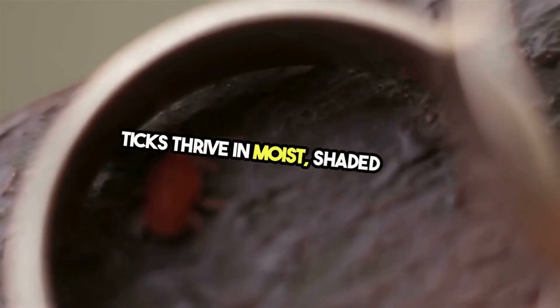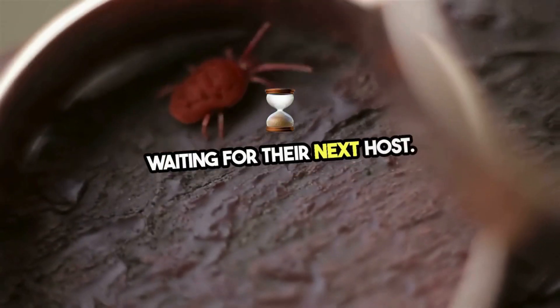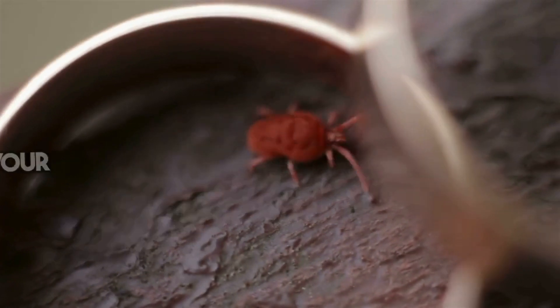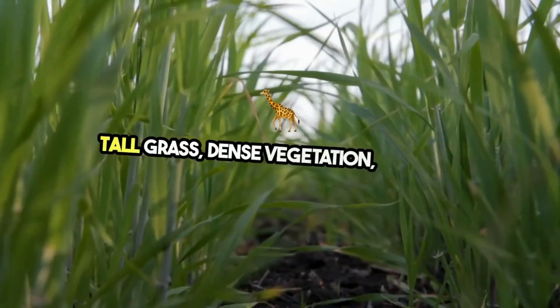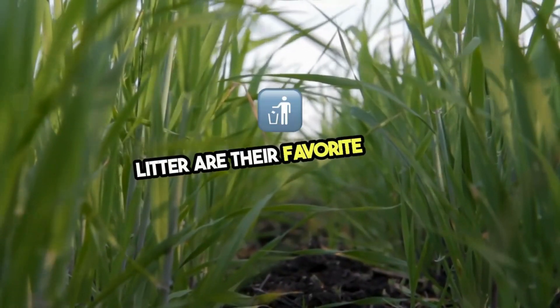Ticks thrive in moist, shaded areas, waiting for their next host. The first step in tick-proofing your backyard is understanding their hideouts. Tall grass, dense vegetation, and leaf litter are their favorite spots.